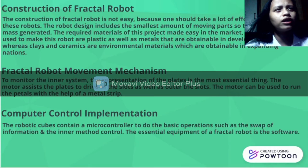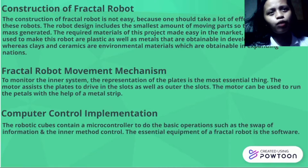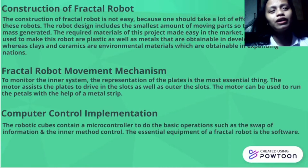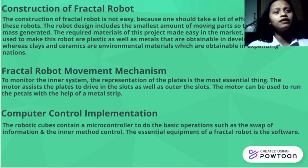The third one is Computer Control Implementation. The robotic fields contain a microcontroller with data operations such as the swap of information in the legal metal control. The essential equipment of a practical robot is the software. The computer control mechanism is the connection between the computer and the mechanism.